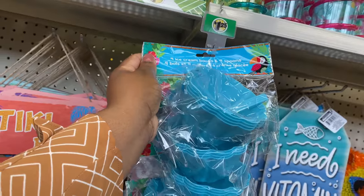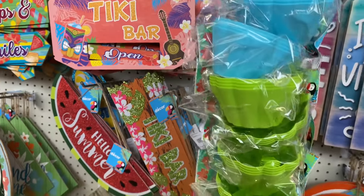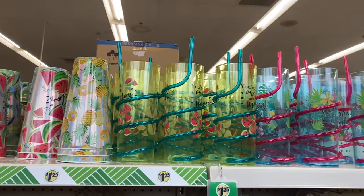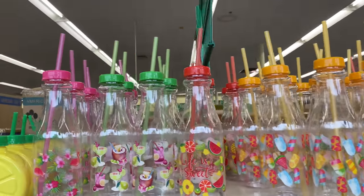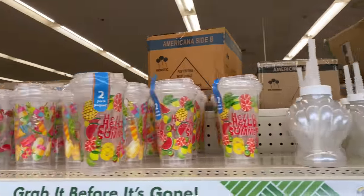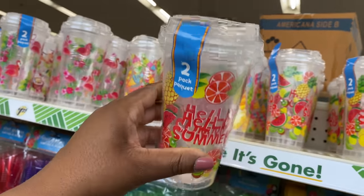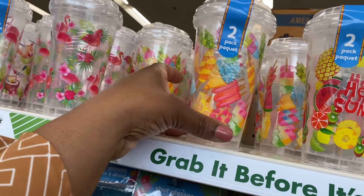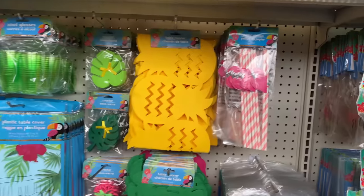These are a four-piece ice cream bowl and four spoon set — how cute! They come in blue and green. More cute signs, and look at these glasses with the straw! There are two-pack cups with a top — 'hello summer' with flamingo design. Shot glasses and paper straws are here too.